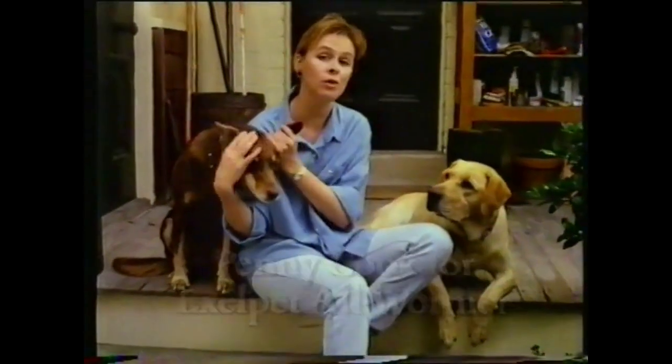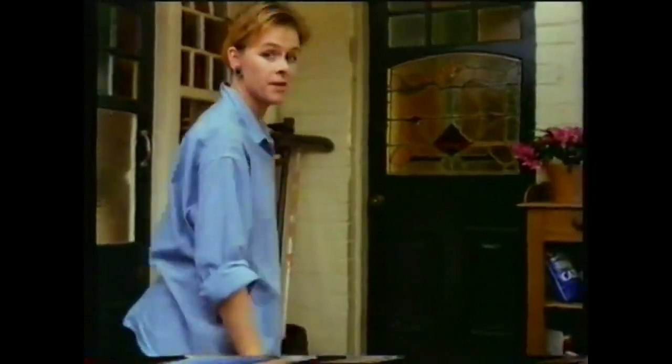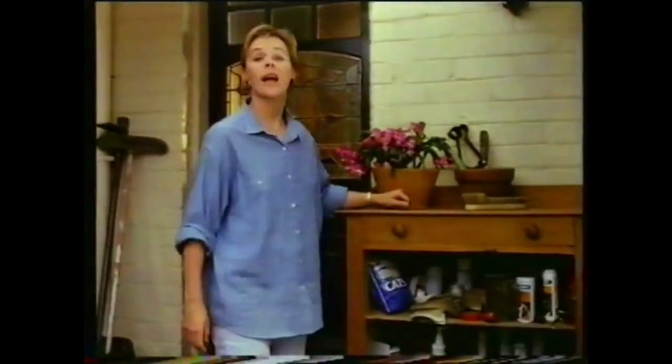If you're treating your dog for only two or three types of stomach worms, then you're probably mistreating your dog. Sorry. But the truth is, there are four major types of stomach worms: round, tape, hook and whip.